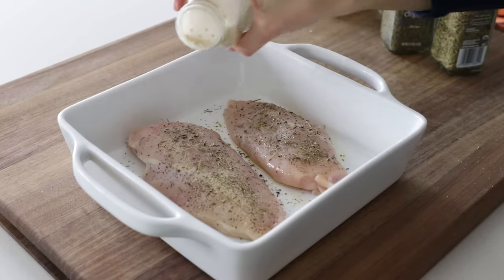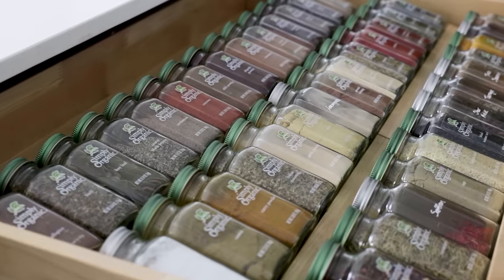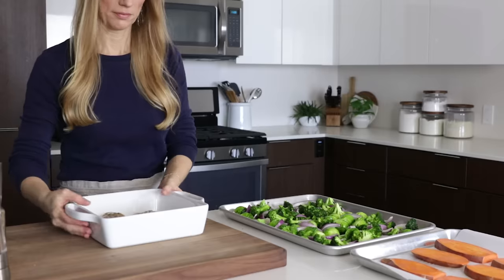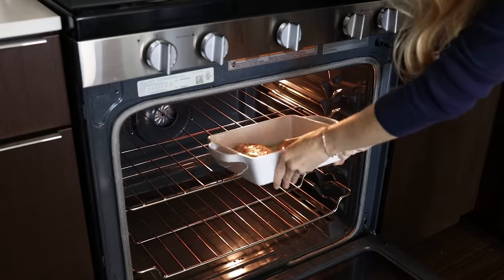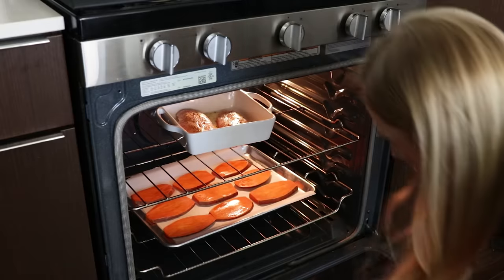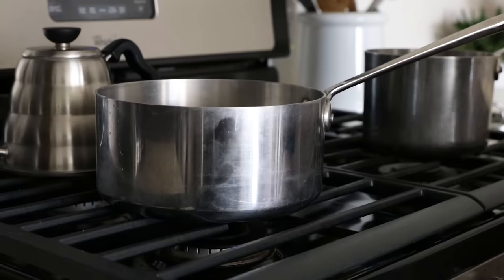And if you need a little spice inspiration, make sure to watch my spice drawer organization video, where you can see all of my spices. While those items are cooking, I'll begin the stovetop ingredients, and that includes the white rice and hard-boiled eggs — or in my case, slightly soft-boiled eggs.